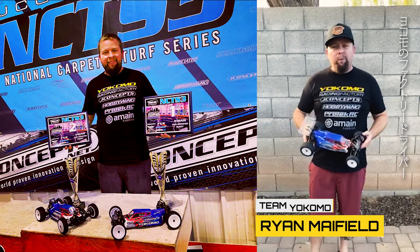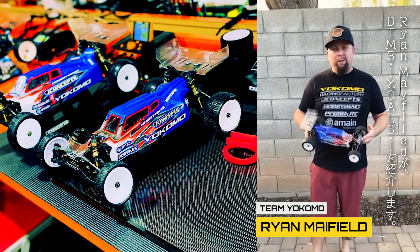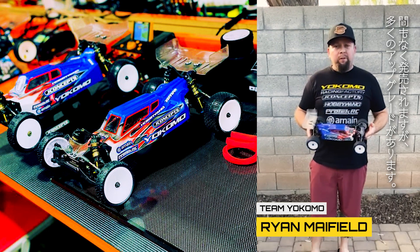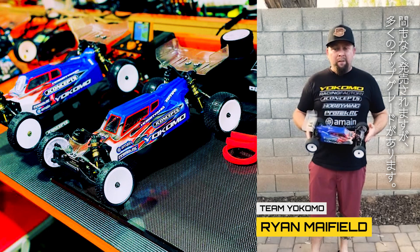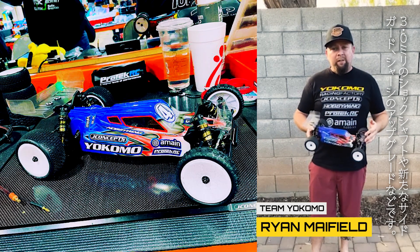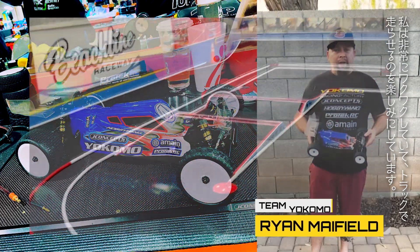Hey guys, Ryan Mayfield here with Yokomo Factory Racing. Proud to introduce the new YZ2 DTM 3.1 and Cal 3.1, coming soon to your local dealers. A lot of new little upgrades to this, like 3mm shock shafts, new side guards, updated chassis, and a handful of other things. I'm excited about this — can't wait to get at the track. See you guys soon.